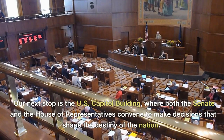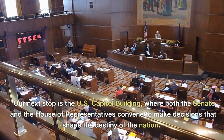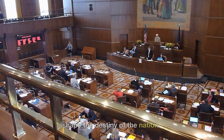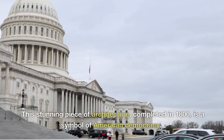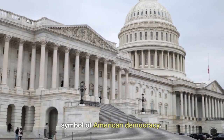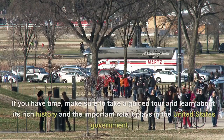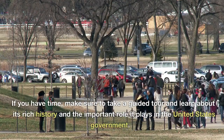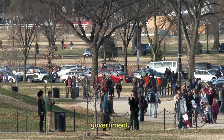Our next stop is the U.S. Capitol Building, where both the Senate and the House of Representatives convene to make decisions that shape the destiny of the nation. This stunning piece of architecture, completed in 1800, is a symbol of American democracy. If you have time, make sure to take a guided tour and learn about its rich history and the important role it plays in the United States government.